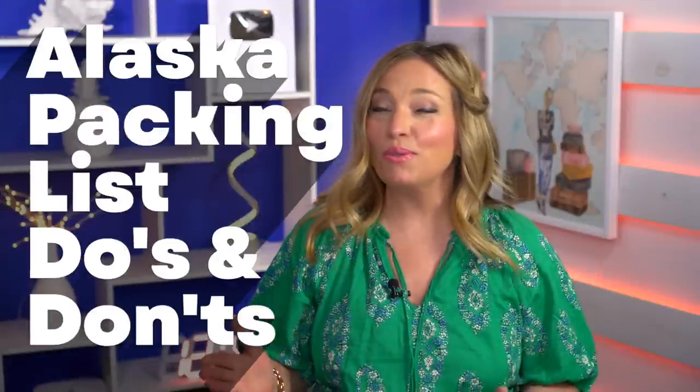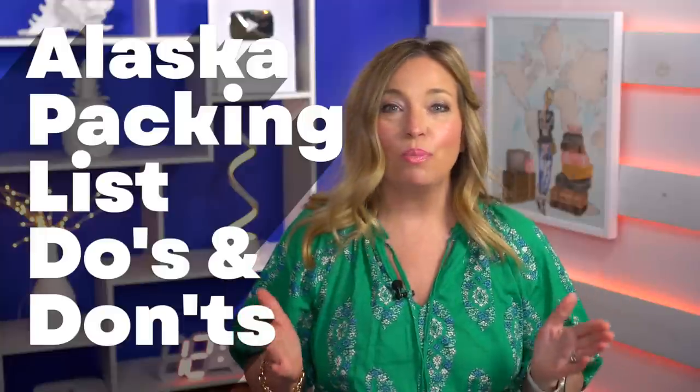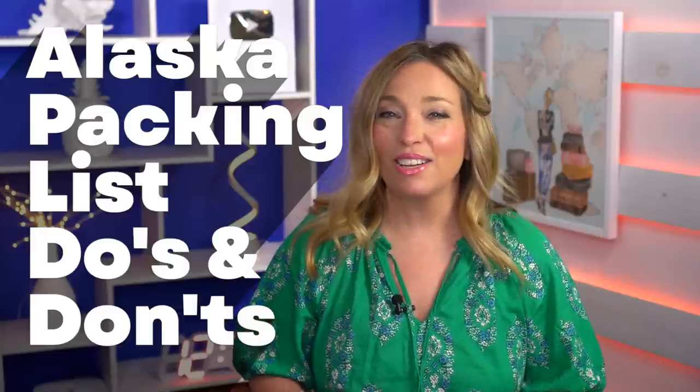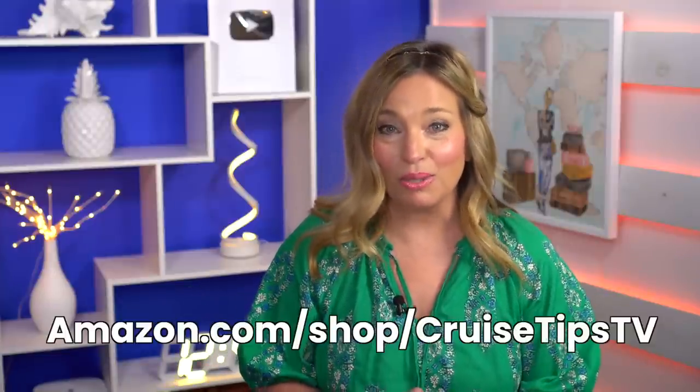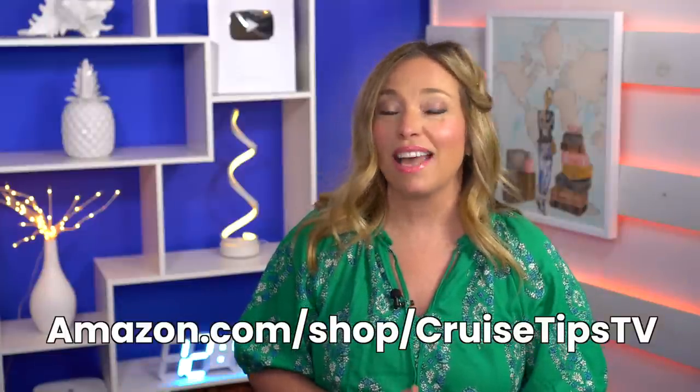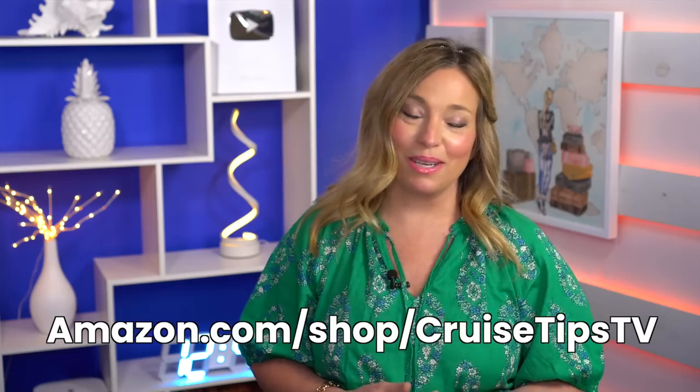Today, we're sharing our Alaska packing list and some do's and don'ts to help you master your Alaska cruise packing game. But don't worry, it's not that complicated. Stay to the end of the video to learn how to get access to our Alaska packing list and more Alaska packing resources — all completely free. We'll put everything in our Alaska cruise shop on Amazon too at amazon.com/shop/cruisetipstv.